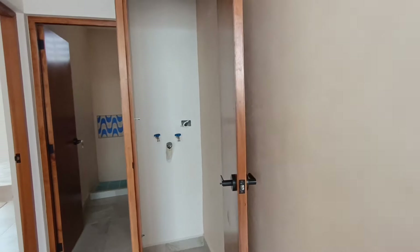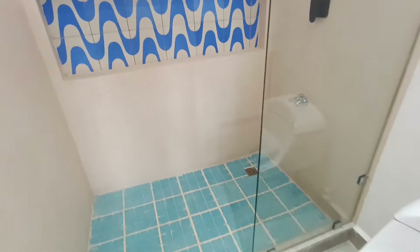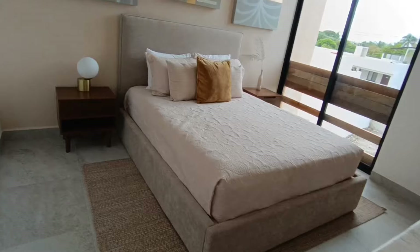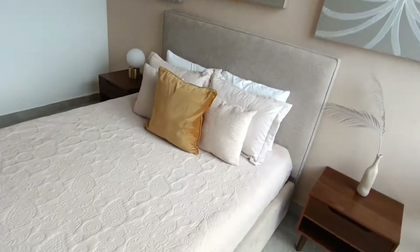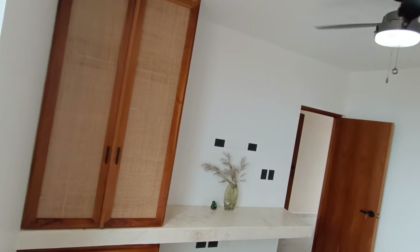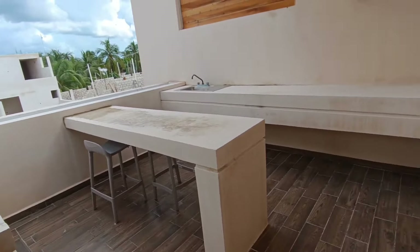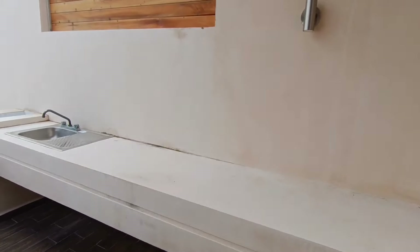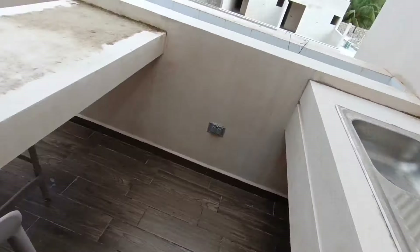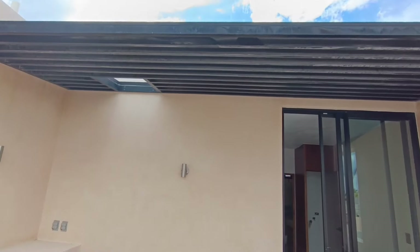And now to the top level. This is your laundry area. The same bathroom design once again, and another beautiful bedroom. And now, the pièce de résistance — your terrace with your private jacuzzi tub. Just add some plants and vegetation and this will be your private little oasis.